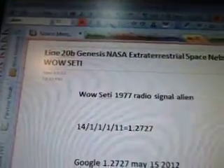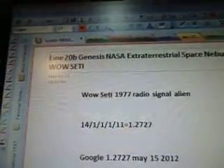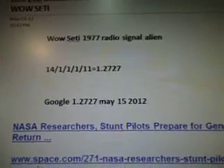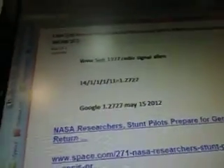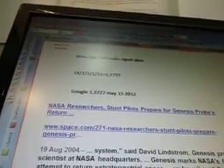This is part 230, line 20B. Genesis NASA Extraterrestrial Space Nebula Solar System — Wild SETI. There's the alien radio signal with the equations, and that's the number we Google on May 15, 2012. NASA researchers and stunt pilots prepare for Genesis probe return — that's from Space.com.